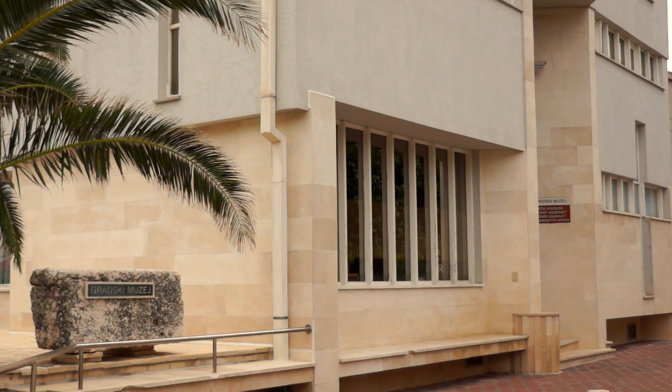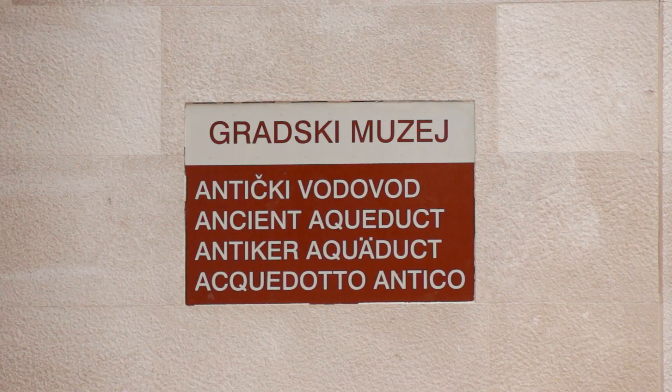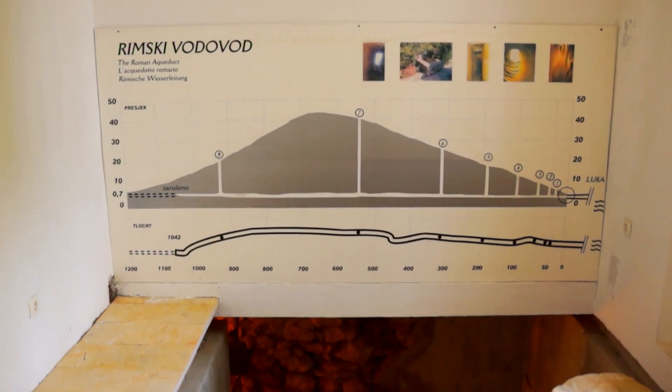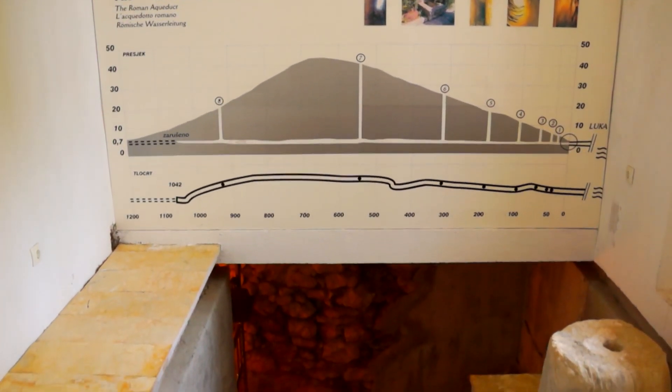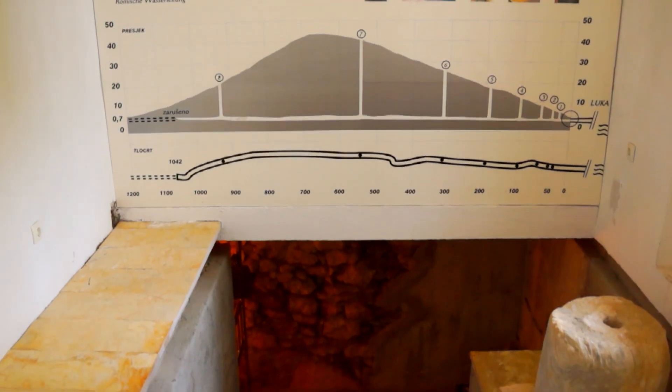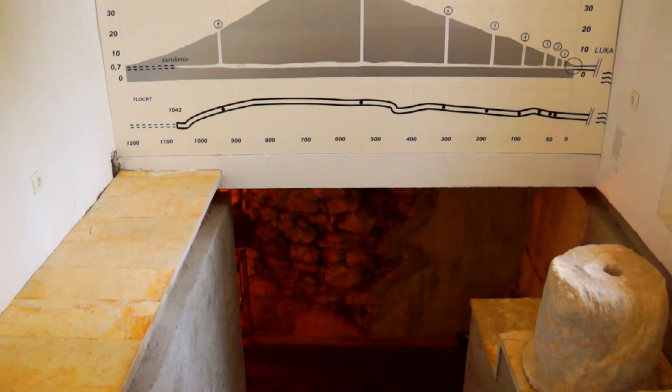Unutar Gradskog muzeja u Novalji, koji čuva dio kulturnog i etnološkog nasljeđa, nalazi se antički vodovod, u narodu zvan Talijanova buža. Ovaj jedinstveni rimski akvadukt predstavlja jednu od najvećih vrijednosti i najznačajniju arheološku baštinu otoka Paga. Uronjen duboko pod zemljom, na površini gotovo nevidljiv, čuva svoju tisućljetnu priču.